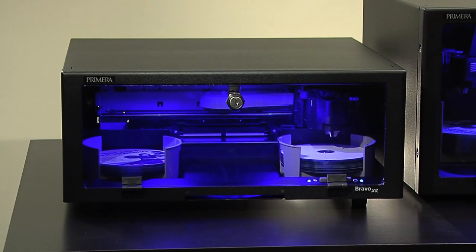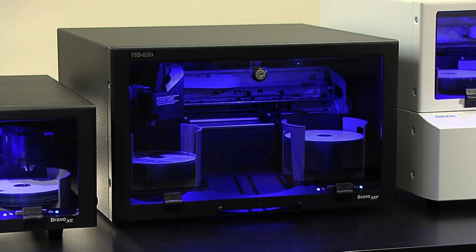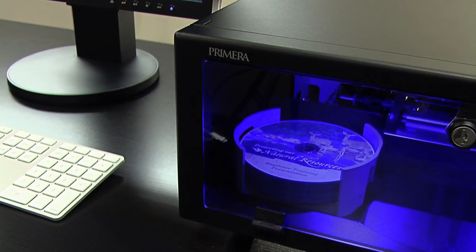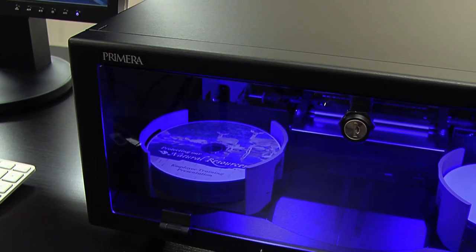Select from either the 1-Drive 50 Disc Capacity XR or the 2-Drive 100 Disc Capacity XRP. Both have a locking front panel and are built with rugged heavy-duty chassis and rack-mountable steel cabinets.